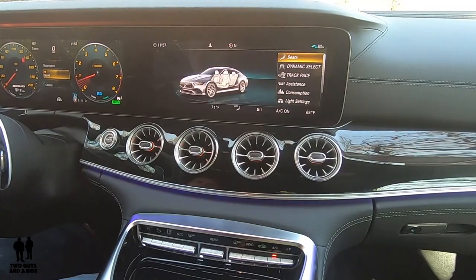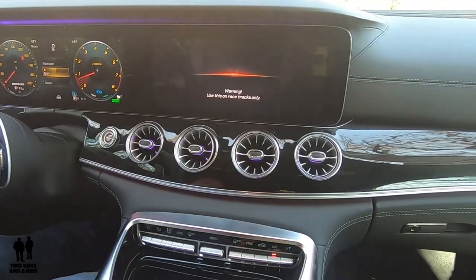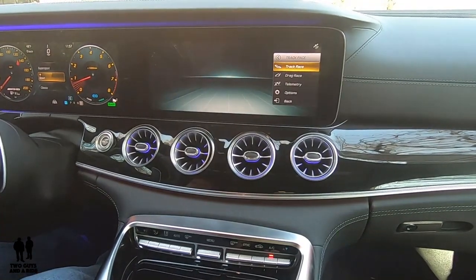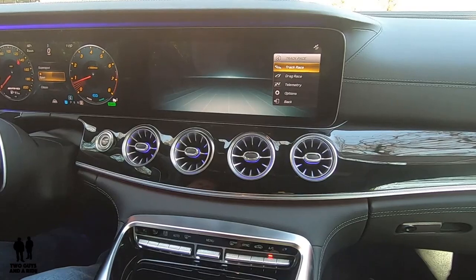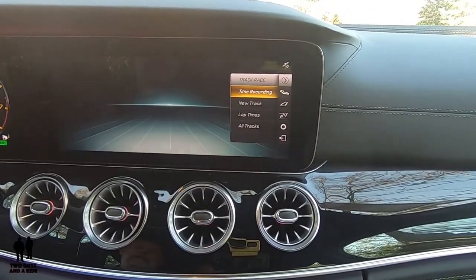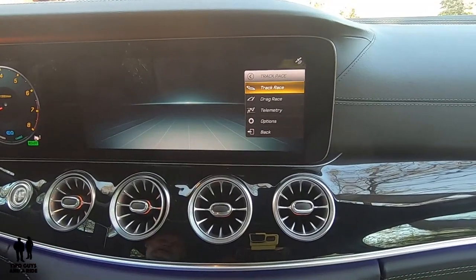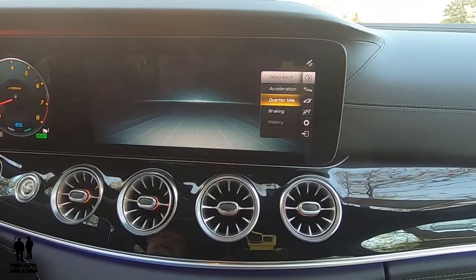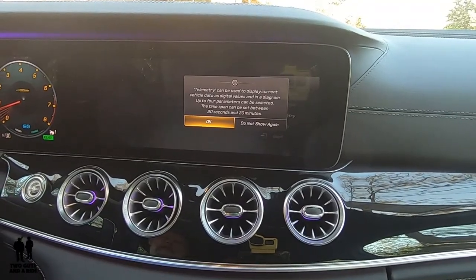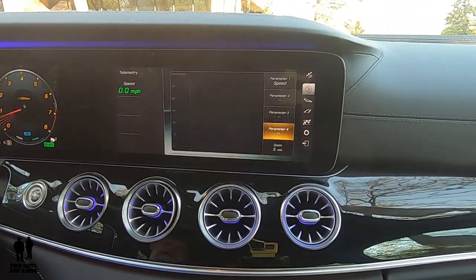Another feature unique to this car is Track Pace. There's a warning that says use this on racetracks only. I can select between Track Race, Drag Race, and Telemetry. Under Track Race I have time recording, new track, and lap times for all tracks. Under Drag Race I can track acceleration, quarter mile, braking, and history. Under Telemetry I can customize parameters one, two, and three.